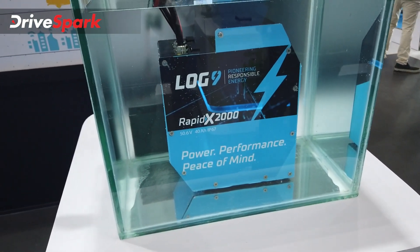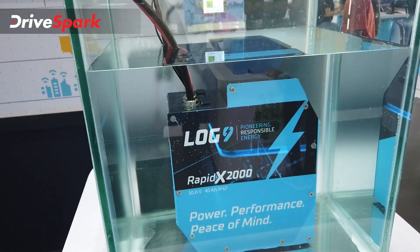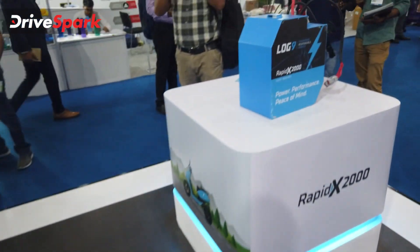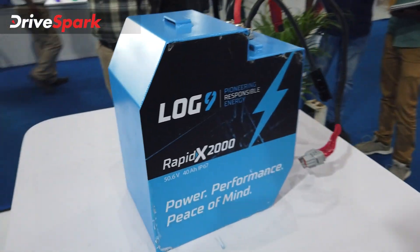The RapidX 2000 is used in electric two-wheelers and is completely waterproof — it is the same waterproof battery technology.